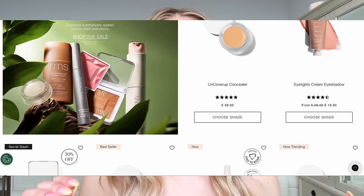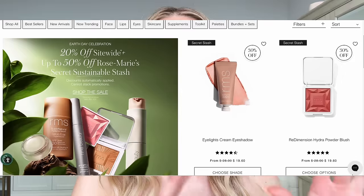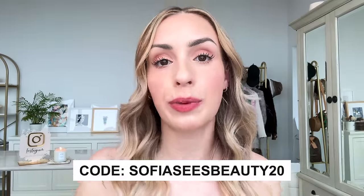Real quick before I get into my favorites, I want to let you guys know — if you are watching this video the weekend that it goes live, RMS is having a big Earth Day sale on their website. They are doing 20% off site-wide, and they also have a select list of items that are 30 to 50% off. As I go through my favorites today, I will call out the shades and products that are in that deal list. If you are watching this after the sale has ended, I do have a coupon code — it's SOFIASEESBEAUTY20 — that you can use pretty much all year round. The sale ends on April 22nd. And now let's get into my RMS favorites.